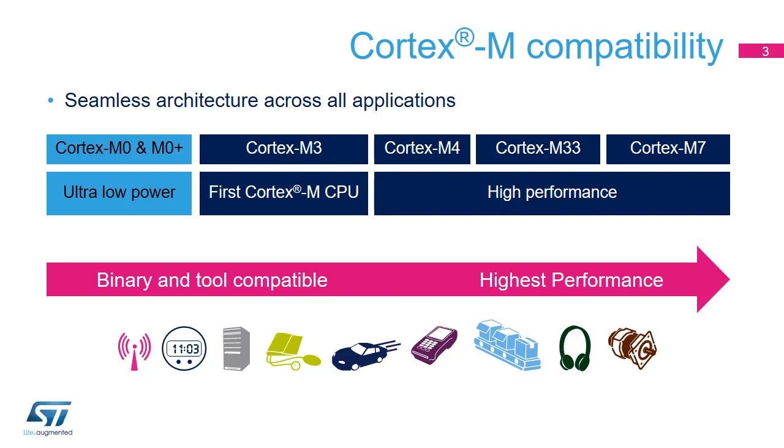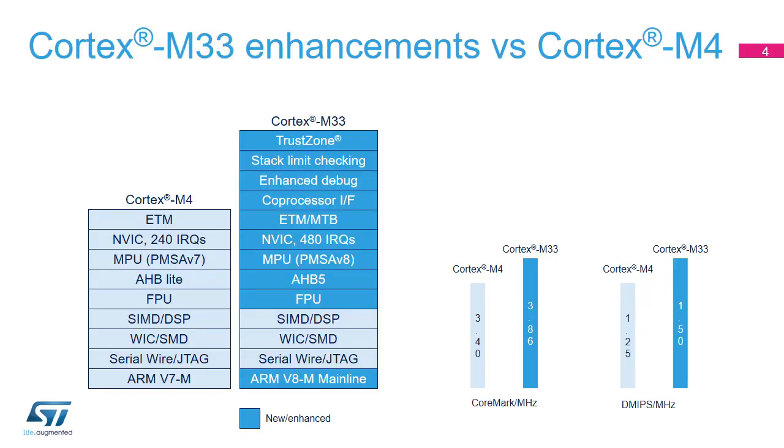The processor is based on the ARMv8-M architecture and is primarily for use in environments where security is an important consideration. This slide highlights the differences between the ARM Cortex-M4 and Cortex-M33. The V8-M mainline is a superset of the V7-M architecture. TrustZone is a new feature enabling the core to switch between two security states — secure and non-secure. The AHB buses used to communicate with the STM32L5 bus matrix are compatible with the AHB5 specification, which supports the secure attribute.